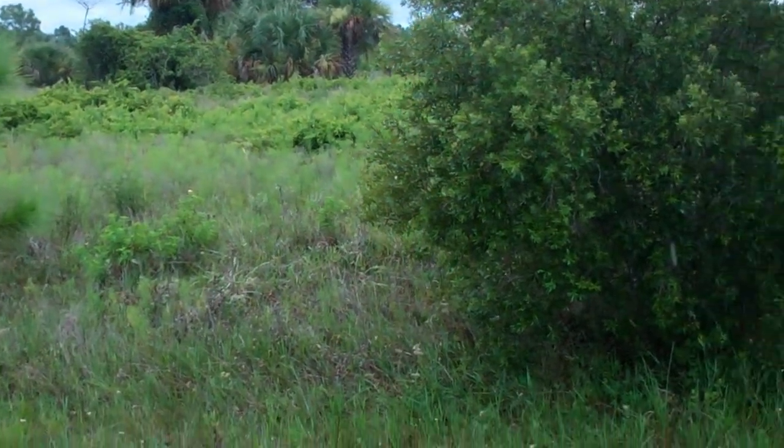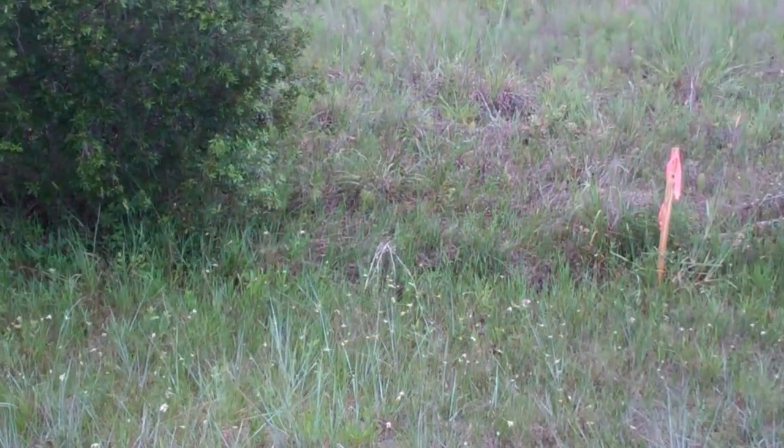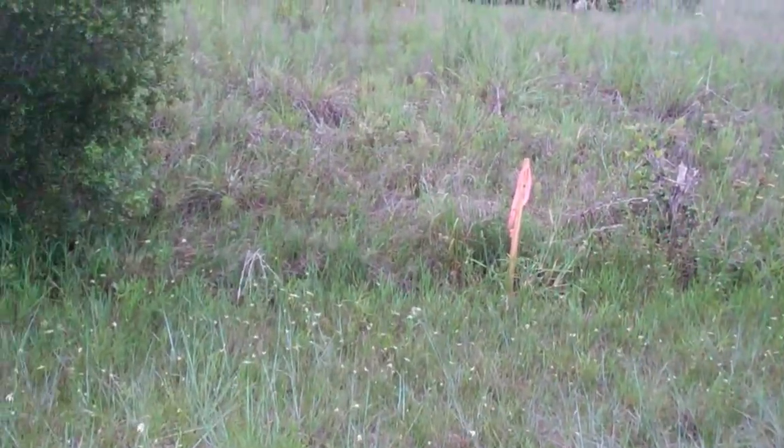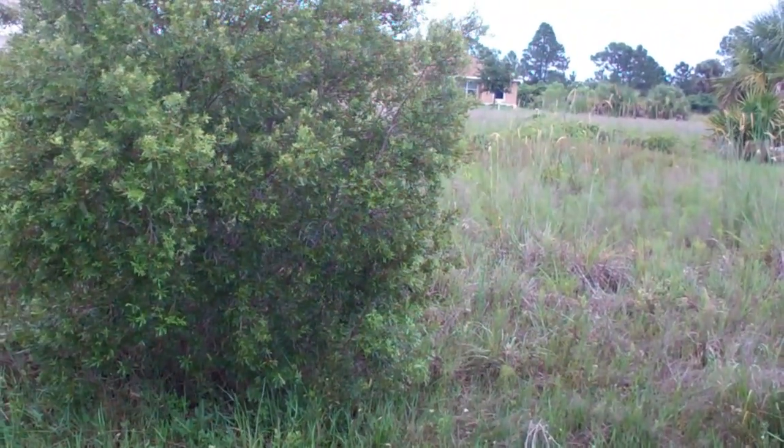Hey guys, Joe with Terra Trust. We are at 963 Edgerton Avenue, Lehigh Acres 33974. This is a quarter acre lot, 85 by 120.